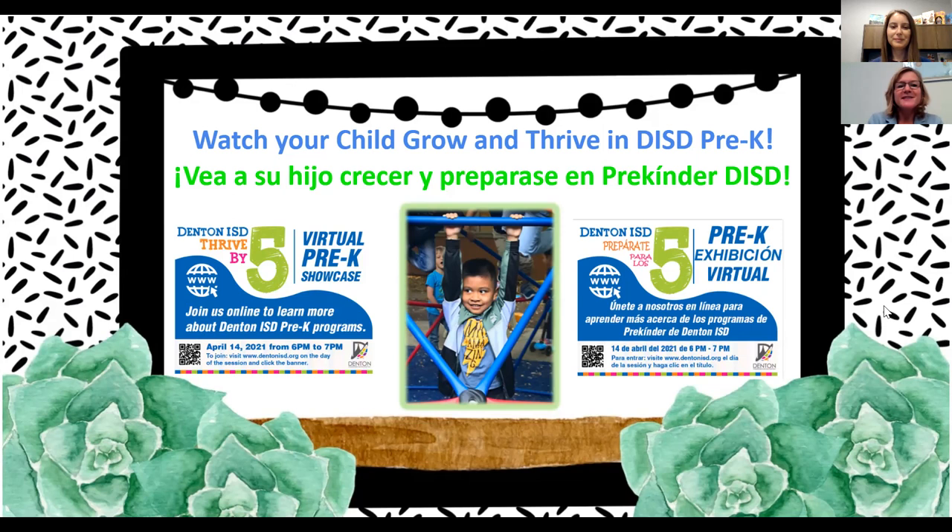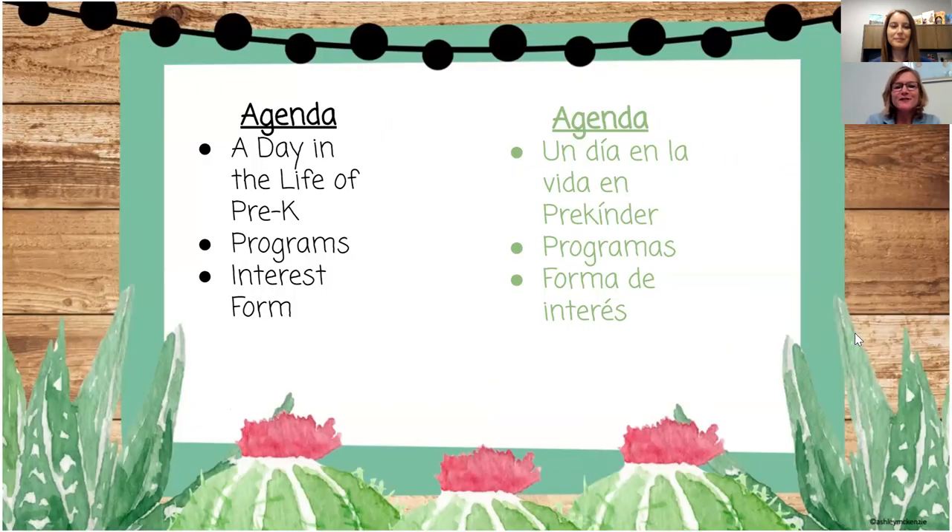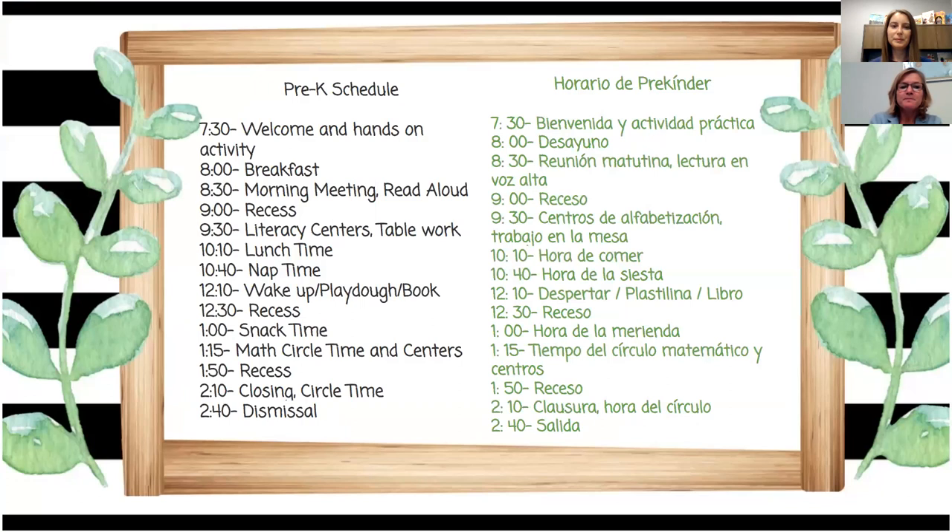Today we are going to share this PowerPoint with you. At the very end there will be an opportunity for you to send questions to us. This presentation is called Watch Your Child Grow and Thrive in Denton ISD Pre-K, and it really provides the foundation for successful learning throughout the years. Our agenda covers three topics: a day in the life of pre-k, the programs, and information about the interest form.